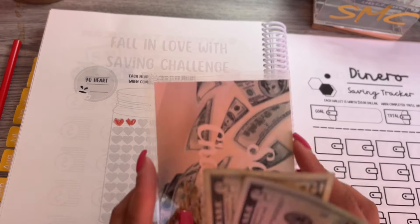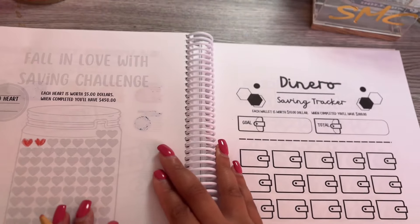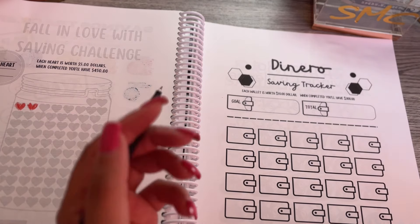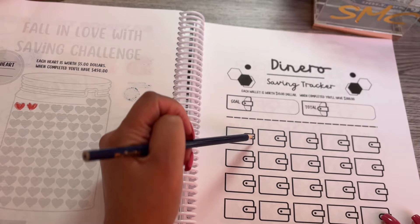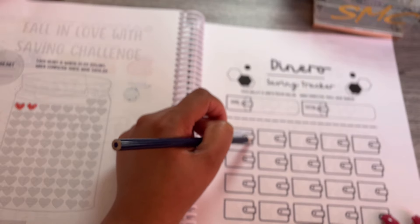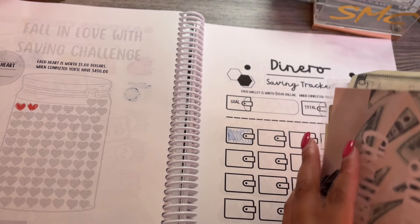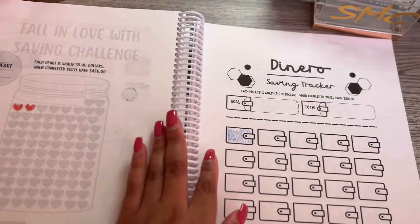Next is the Zanero savings challenge. Each wallet is worth ten dollars and by the end of this savings challenge you will have thirty dollars. I'm going to try and do all color pencils. I'm only going to do one because we're going to be stuffing seventy-five dollars into our savings challenges — we're going to do ten dollars for this one. Let me know in the comments what savings challenge you're tackling right now.